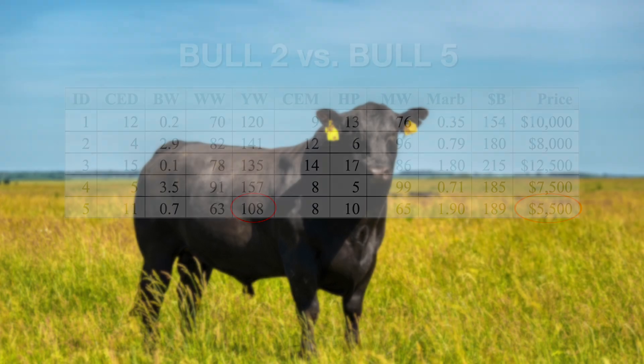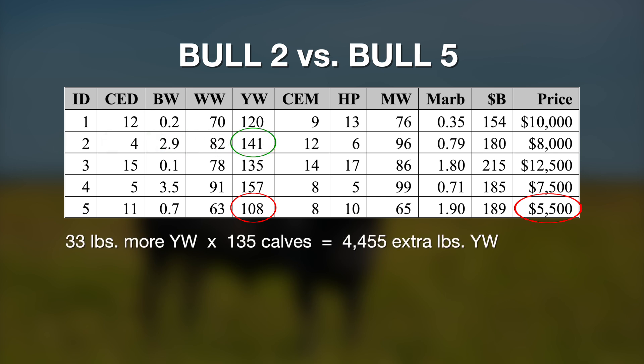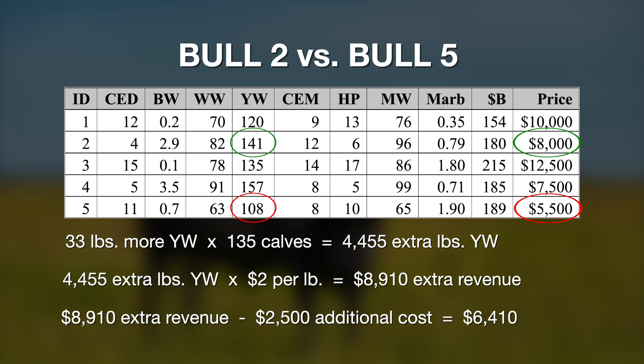Bull number two with a yearling weight EPD of 141 is expected to sire 33 pounds more yearling weight per calf. Multiplied by 135 calves sired, that results in 4,455 additional pounds of yearling weight. At $2 a pound, that equates to $8,910. That bull costs $2,500 more than bull five. Subtracting $2,500 from $8,910 gives a value of $6,410. So bull number two, even with its higher purchase price, is superior to bull number five by $6,410.